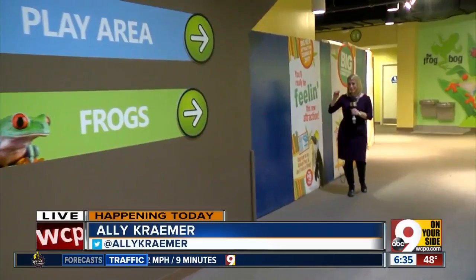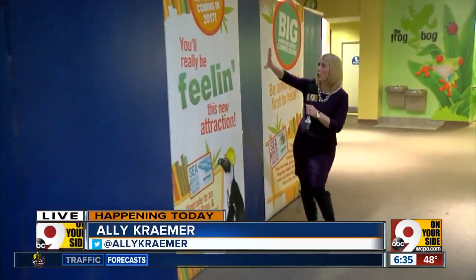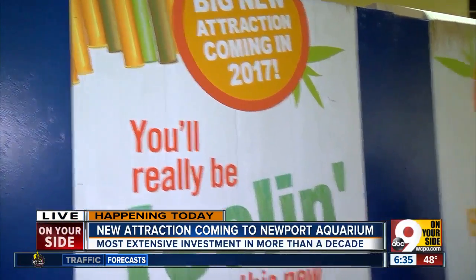This is the biggest attraction and the biggest exhibit since the Shark Bridge a few years ago. This is all the construction wall where the exhibit is actually happening behind here, and it's in the old otters exhibit which moved out recently.